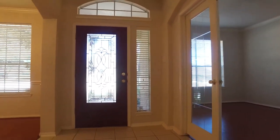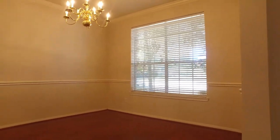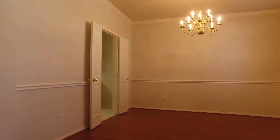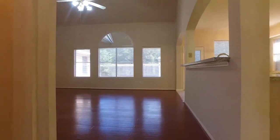5 bedrooms and 3 full and 1 half bathrooms can be yours with this beautiful home located in Sugar Land, Texas. Built in 1999 with a 2-car attached garage, you can own this gorgeous home with a wonderful open floor plan.